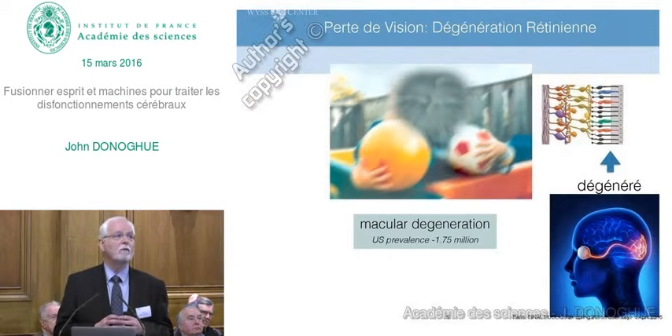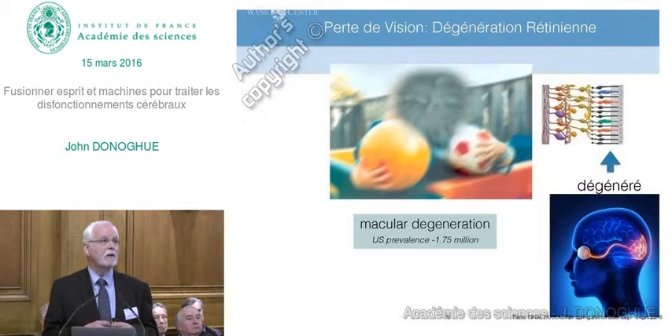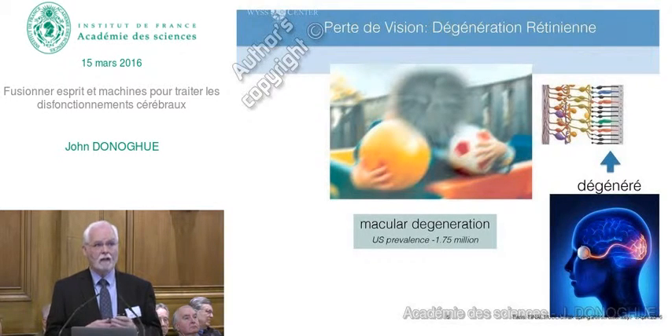Another form of degenerative disease benefiting from stimulation technology is in vision. One of the more common types of visual loss is macular degeneration, in which the central portion of the eye is rendered invisible so you can't see. This is due to the degeneration of the photoreceptors that receive the light. But the pathway from the eye back into the brain in the visual areas remains intact.